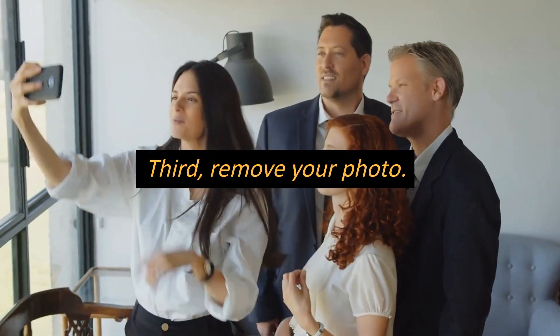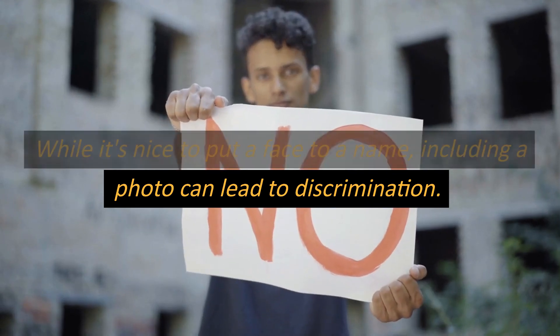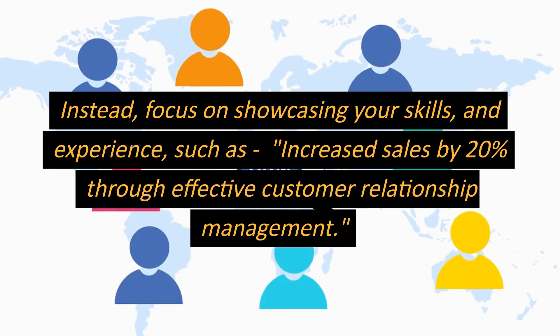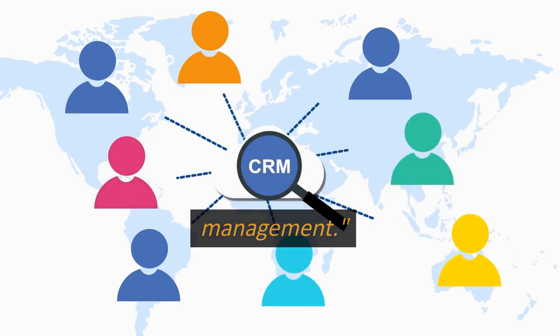Third, remove your photo. While it's nice to put a face to a name, including a photo can lead to discrimination. Instead, focus on showcasing your skills and experience, such as increased sales by 20% through effective customer relationship management.